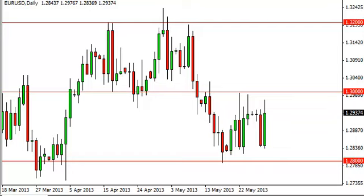Euro dollar daily forecast, May 30th, FX Empire. The euro dollar pair rallied quite significantly during the session on Wednesday, but in the end we still remain mired in this consolidation area between 1.28 and 1.30.